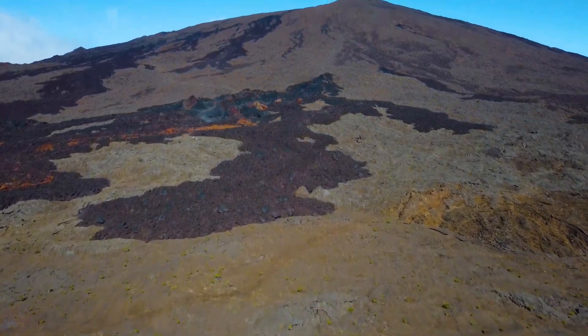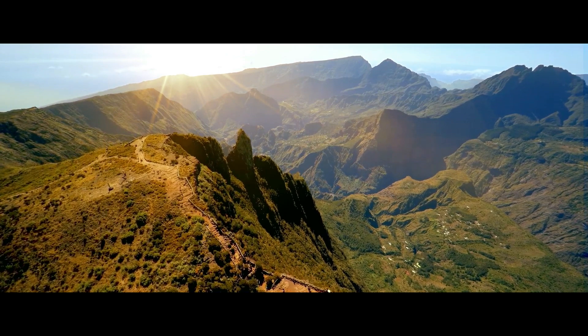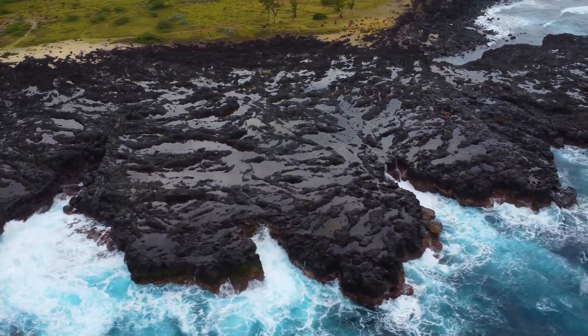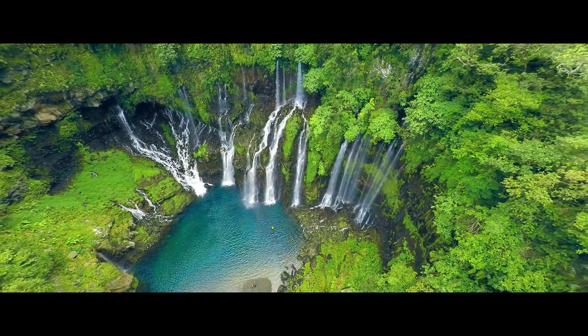The island is home to one of the most active volcanoes in the world, the Piton de la Fournaise, creating a unique landscape that is now a World Heritage Site. The combination of extreme weather, dense population, and diverse landscape is an extremely challenging backdrop for building infrastructure.